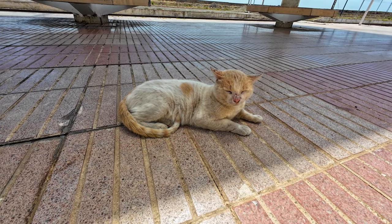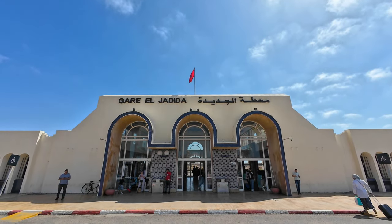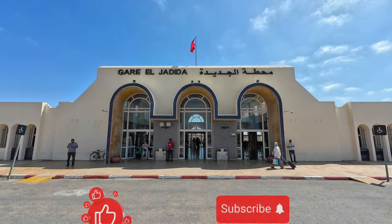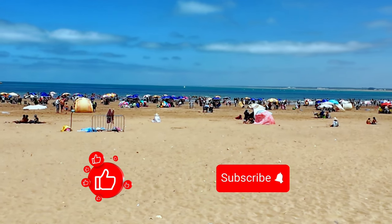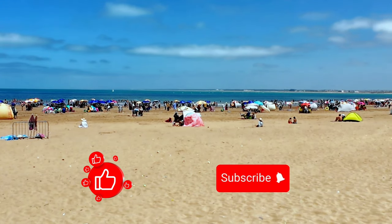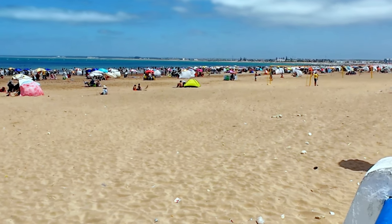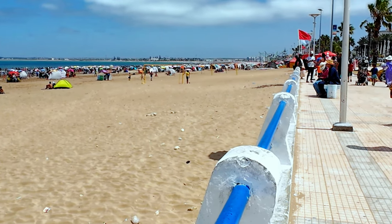As we pass by the station's cat — being careful not to disturb his rest — I want to express my gratitude for joining me on this journey. If you enjoyed the video, please give it a thumbs up, share it with your friends, subscribe to my channel, and leave a comment below. Your support is incredibly helpful and means a lot. Thank you for being here, and see you next week.